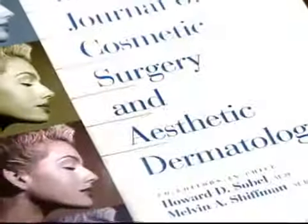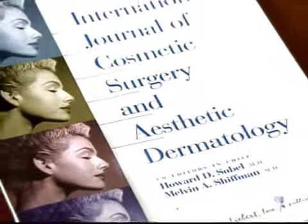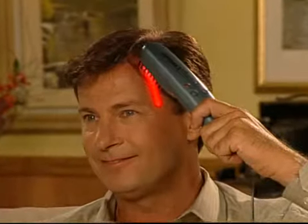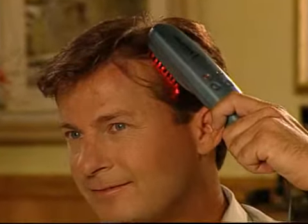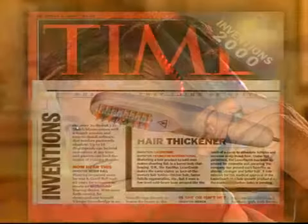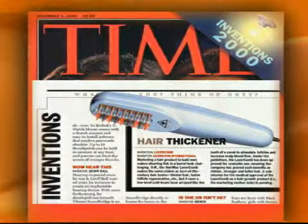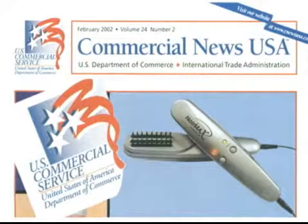Published clinical data on the laser comb has shown it to be effective for over 90% of the men and women who use it. With tens of thousands of users, the HairMax Laser Comb already has a satisfaction rate of over 90%. The laser comb was featured in Time Magazine as one of the inventions of the year and has been recognized by the United States Department of Commerce.